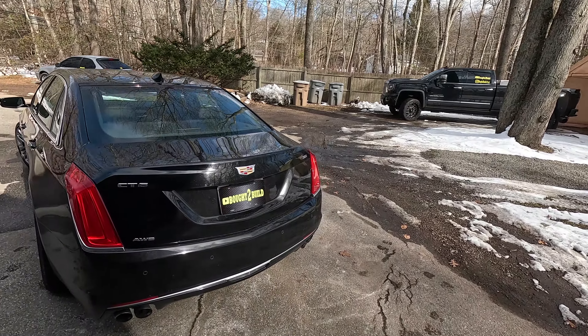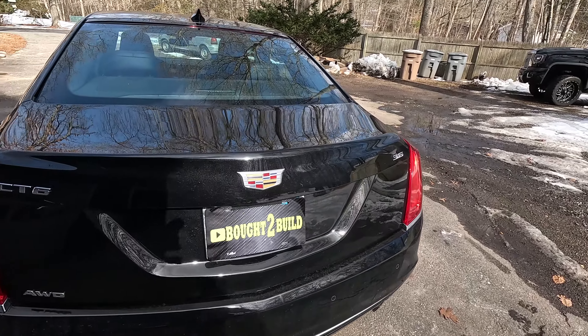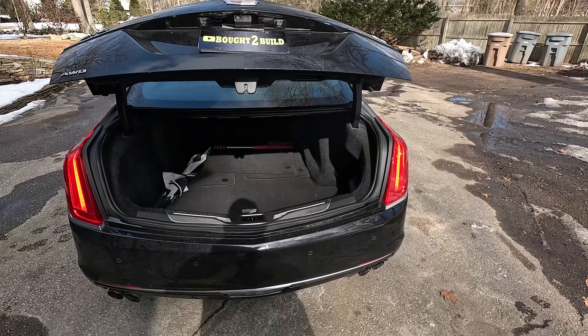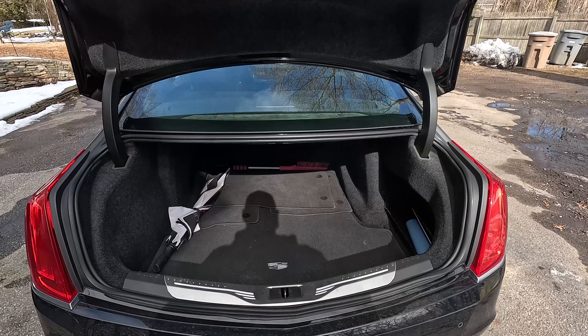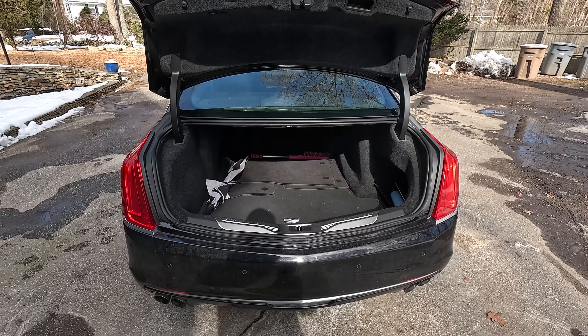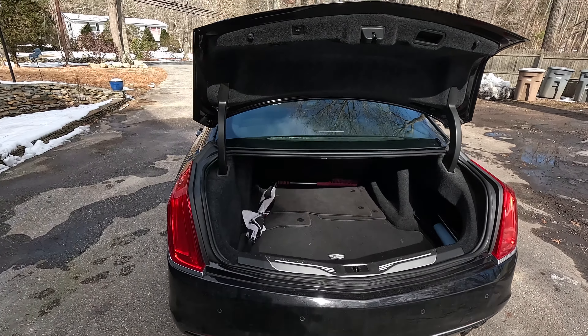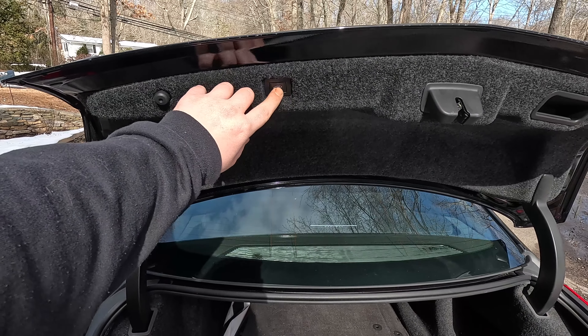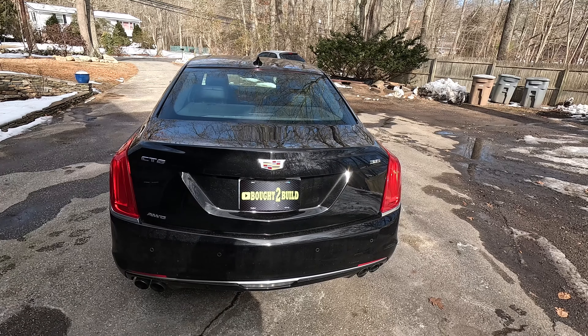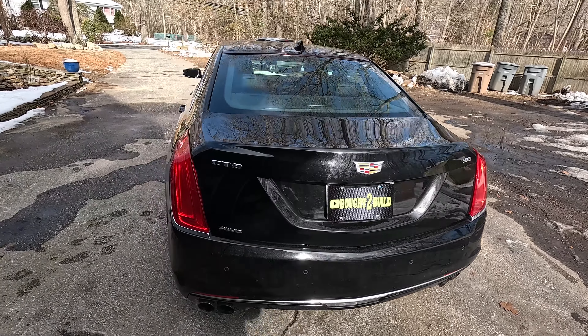Let's start our tour at the trunk. To open it, there's a button underneath — just hit that and the trunk comes up on its own. There's plenty of space back here for luggage, groceries, whatever you need. It's a good size trunk for a good size car. You've got a button up here to close it and it'll come down and latch all on its own. It sounds like a silly feature but it's actually really nice to have.